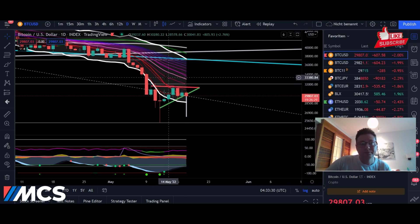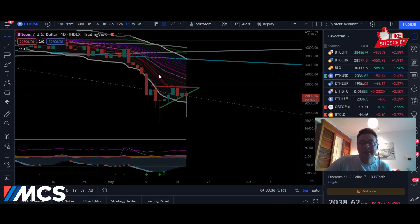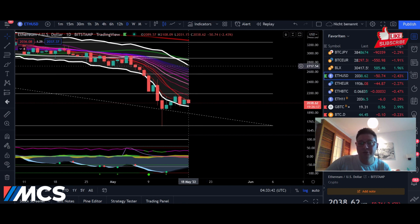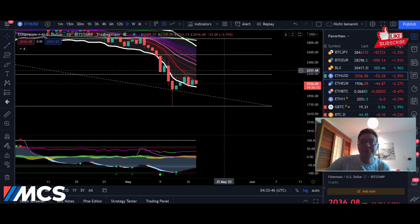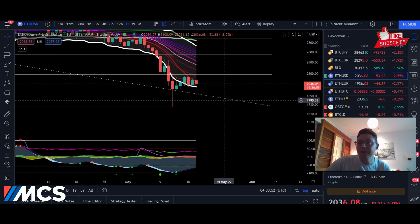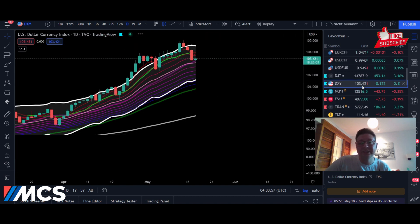It is possible we could see a potential local bottom here and a nice relief rally, but we have huge resistance at $33K and $37,000. The same goes for Ethereum — we have huge resistances at $2,350 and up here at $2,700. If Bitcoin breaks to the downside, the same fear applies to Ethereum and we would revisit the $1,800 area.